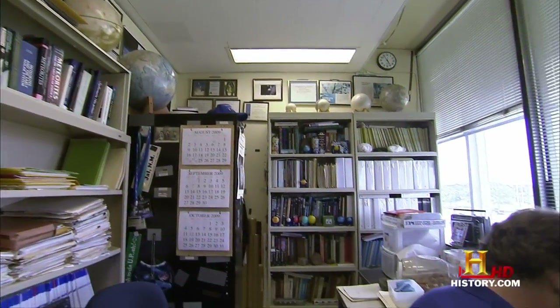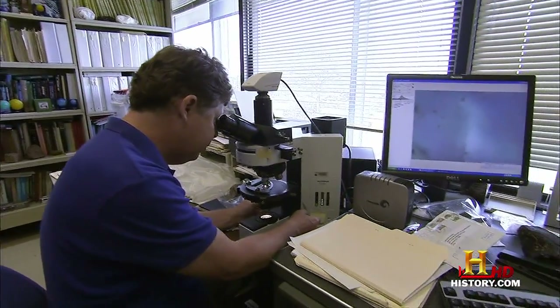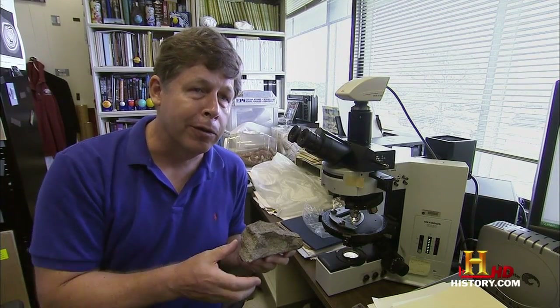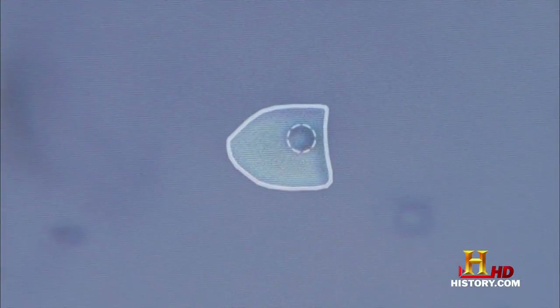New evidence showing how our water arrived on Earth has emerged from a meteorite that fell in 1998, but which has only recently been analyzed. We found an astonishing thing. This Murray meteorite contains grains of table salt, just like you put in your fish and chips. The clue is trapped inside the crystals of salt and revealed under the microscope.